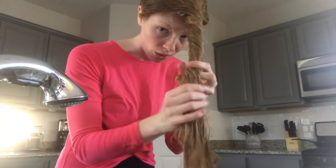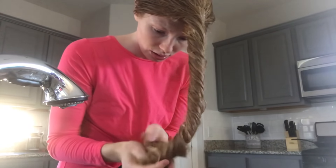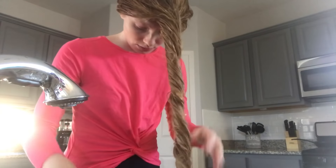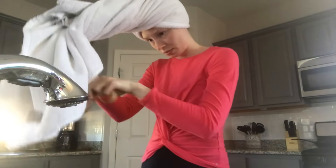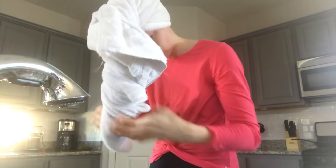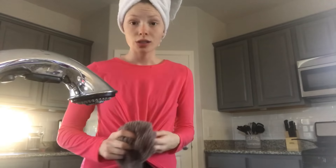I'm just going to wrap my hair up in a towel. You can use a shower cap, but for now I'm just going to use the towel. I'm going to leave this in for about a half an hour.